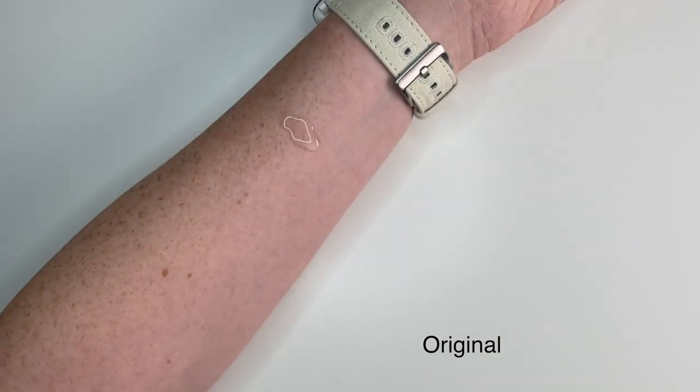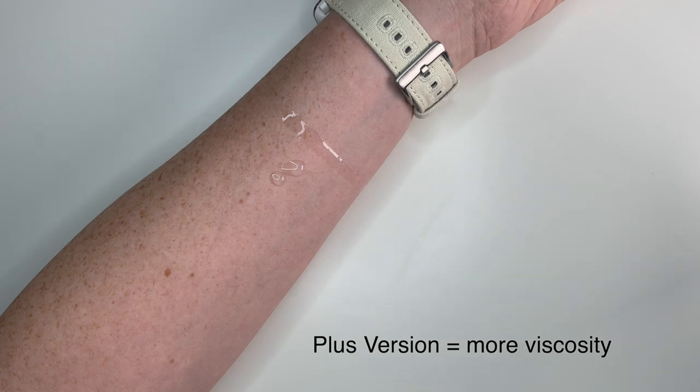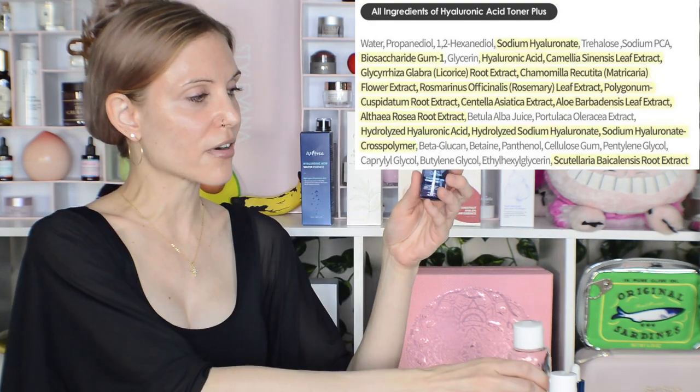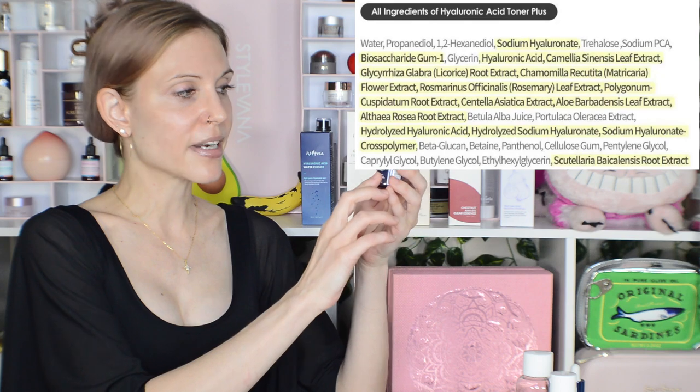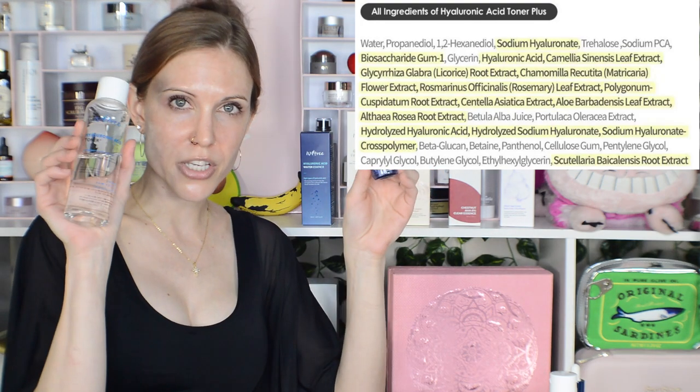The Hyaluronic Acid Toner Plus came out a little later and is intended for a slightly more dry skin type. You'd choose the regular if you're normal to combo with a little dryness, and the plus if you're leaning even more dry. The plus version has a bit more viscosity, feels more hydrating, and contains two additional forms of hyaluronic acid. Personally, I bought the regular but only got the plus in mini size, and that's probably where my journey with both ends.